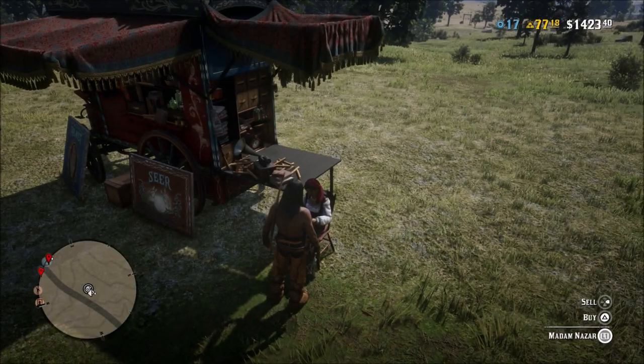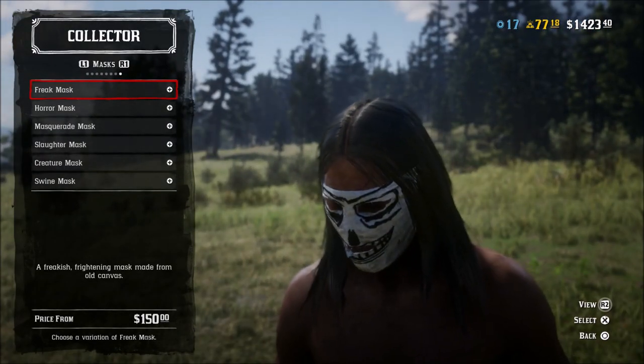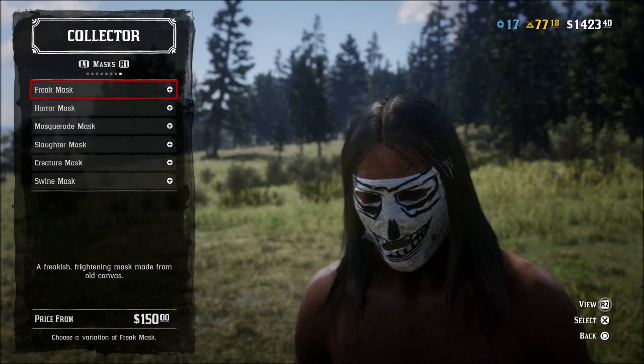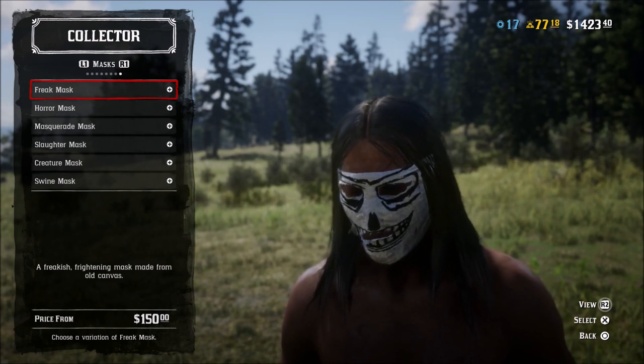When you go to Madame Nazar, she does have some things that you can buy — these are some Halloween masks. Now we do not have any information yet on the normal Tuesday update, the newswire or anything like that, but I'm assuming this kind of stuff must be included in this week's update. So it looks like we're going to get a little bit of something for Halloween.